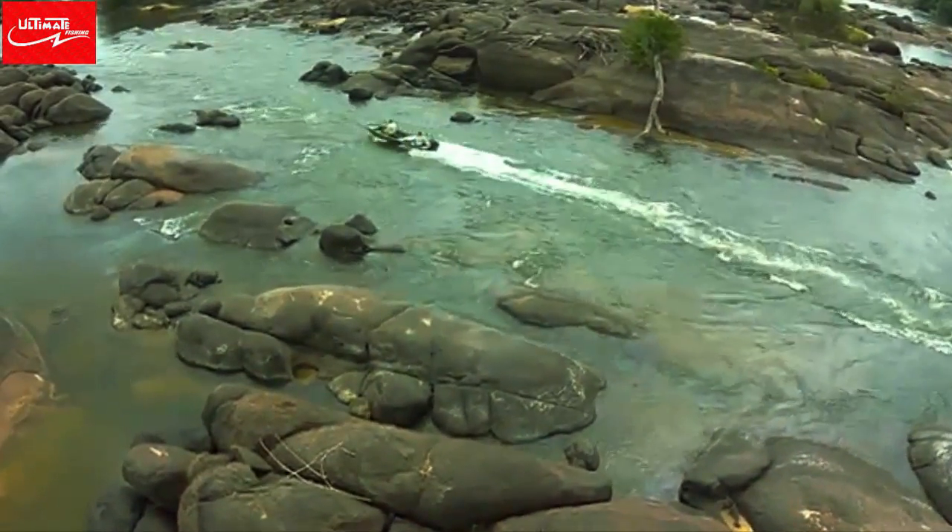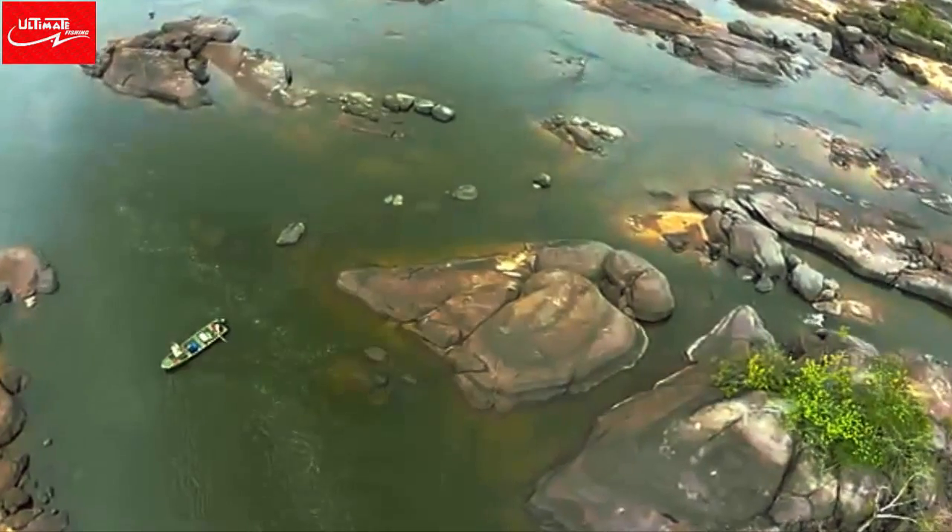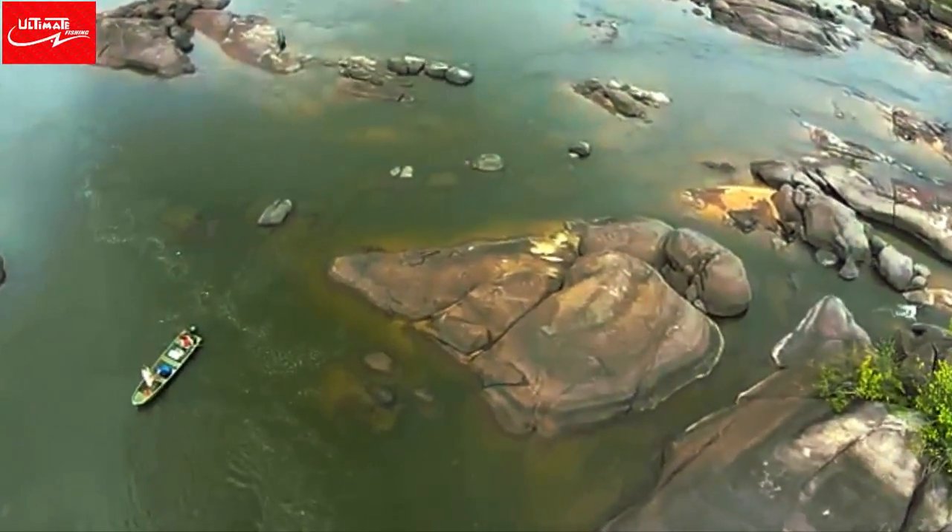Today I'm with my friend and pro fisherman Steve Townsend, sometimes called the fish finder. We're deep in the Amazon where we hope to catch one of these monsters for a close-up and personal encounter.